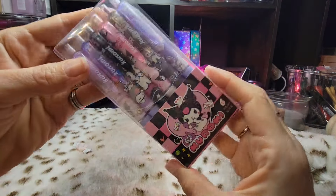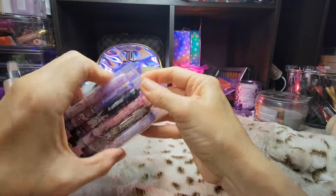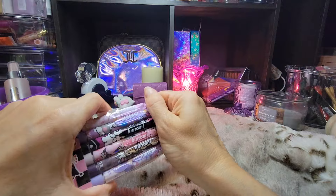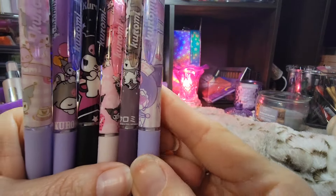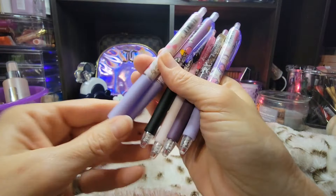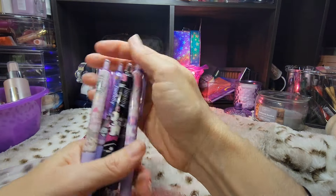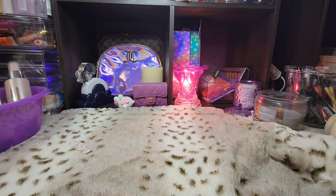I got some Karami pens here. I'm probably going to share these with my daughter. She doesn't write with a pen too much, but she loves Karami, so she'd probably like to have some. These are all really cute. I haven't tried to write with them yet, but they look pretty good — nice and smooth, with little grips on them. And they're cute in a purse.